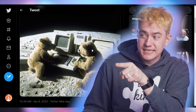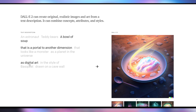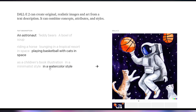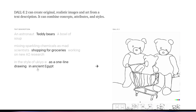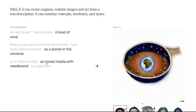You can take a look at the website, openai.com/dall-e-2. You can get an astronaut riding a horse in a photorealistic style, teddy bears mixing sparkle chemicals as mad scientists as a 1990 Saturday morning cartoon, a bowl of soup that is a portrait to another dimension as digital art, an astronaut lounging in a tropical resort in space in a vaporwave style as pixel art, playing basketball with cats in space as a children's book illustration, and a teddy bear shopping for groceries in a minimalist and watercolor style, a bowl of soup that looks like a monster knitted out of wool, spray painted on a wall made out of plasticine, as a planet in the universe, as a 1960s protester, as mixed media with needlework. The computer got the words and then made these.